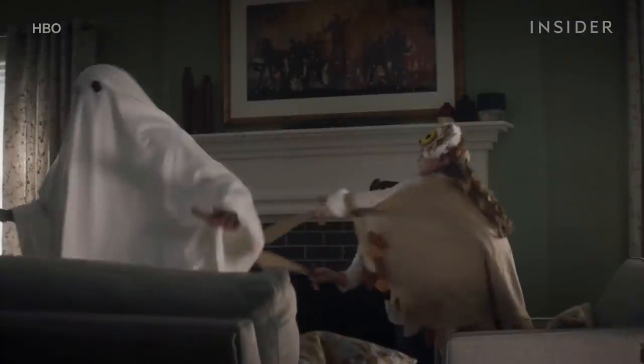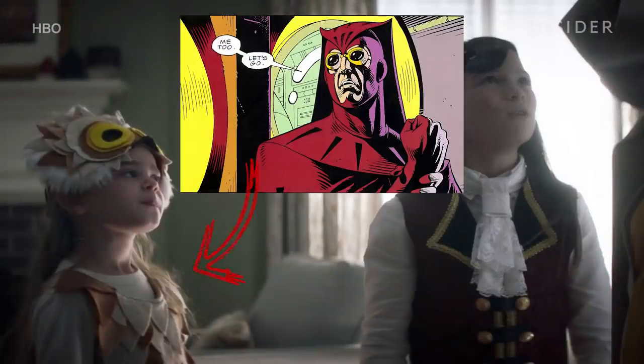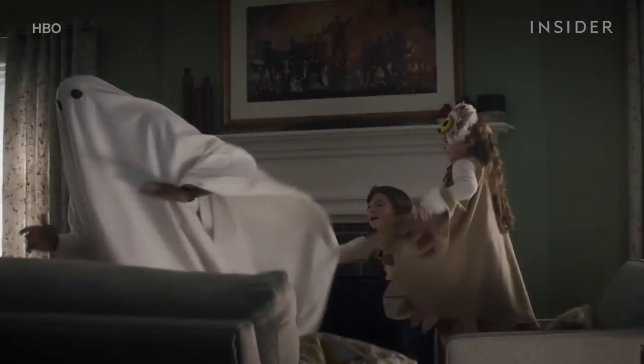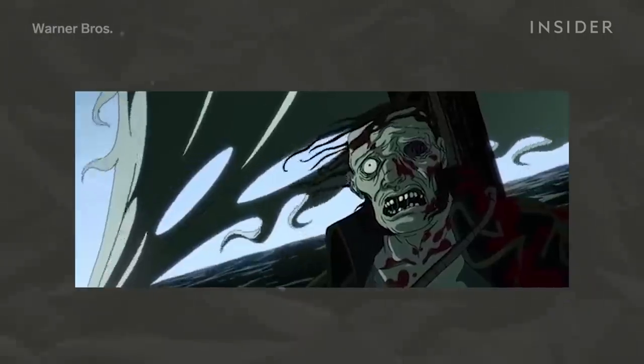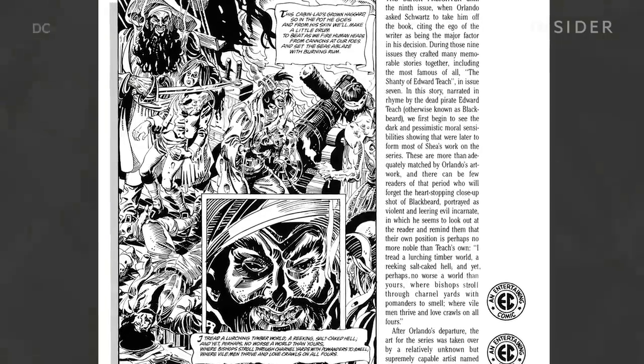When Angela gets home, her daughters are dressed up in costumes, playing with her husband also in costume. One of them is an owl, another reference to Night Owl's character. The other is a pirate, who is making their father, a ghost, walk the plank. This is likely a reference to Tales of the Black Freighter, a fictional comic within the Watchmen comic about a ghost pirate ship.